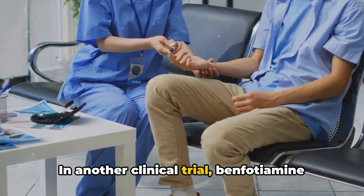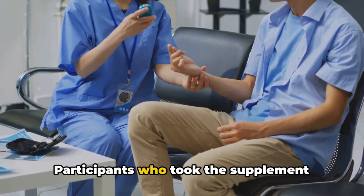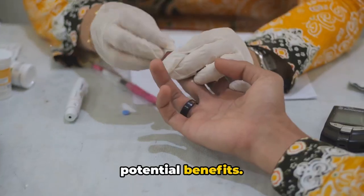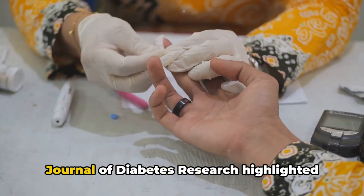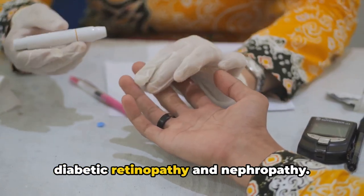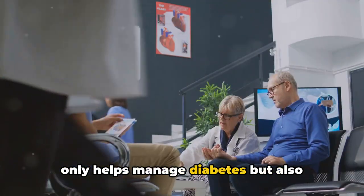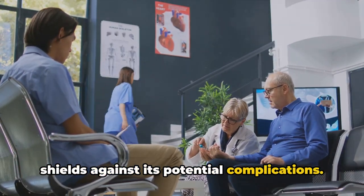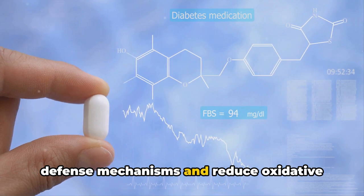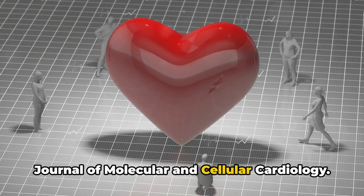In another clinical trial, benfodiamine was shown to alleviate symptoms of diabetic neuropathy. Participants who took the supplement reported a decrease in pain and numbness, providing tangible evidence of its potential benefits. Furthermore, a study published in the Journal of Diabetes Research highlighted benfodiamine's role in protecting against diabetic retinopathy and nephropathy. It's also worth noting that benfodiamine has been shown to enhance antioxidant defense mechanisms and reduce oxidative stress, as revealed in a study in the Journal of Molecular and Cellular Cardiology.